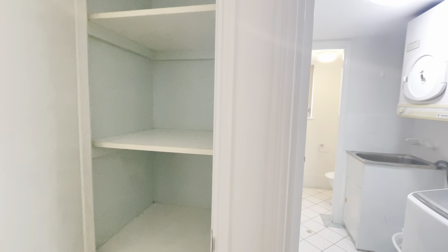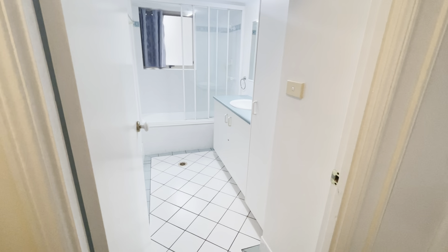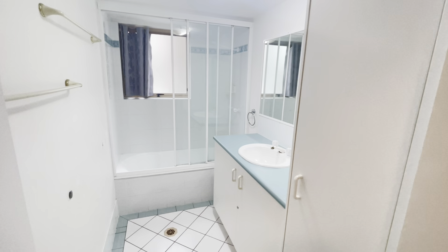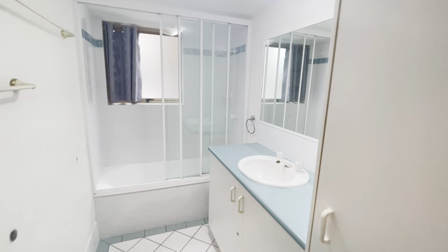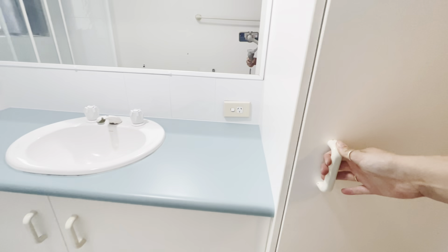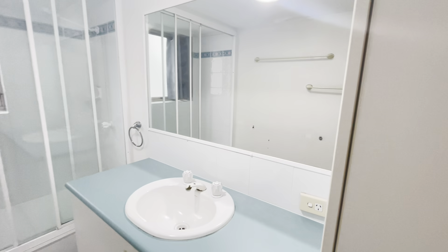You've got some more storage — your linen cupboard for towels and sheets. In here we've got your main bathroom. You'll notice the shower over the bathtub, some really great storage, a big mirror and your vanity.